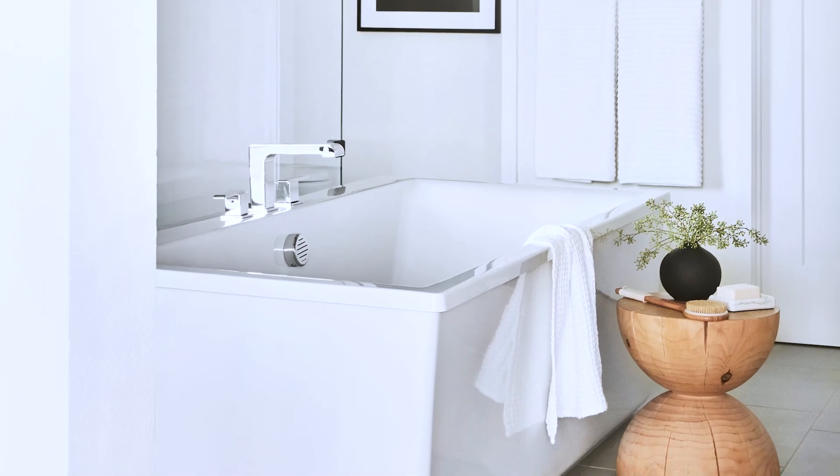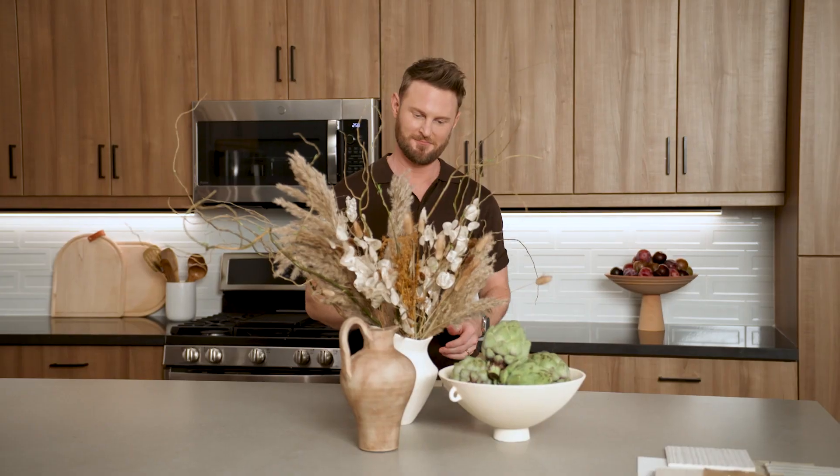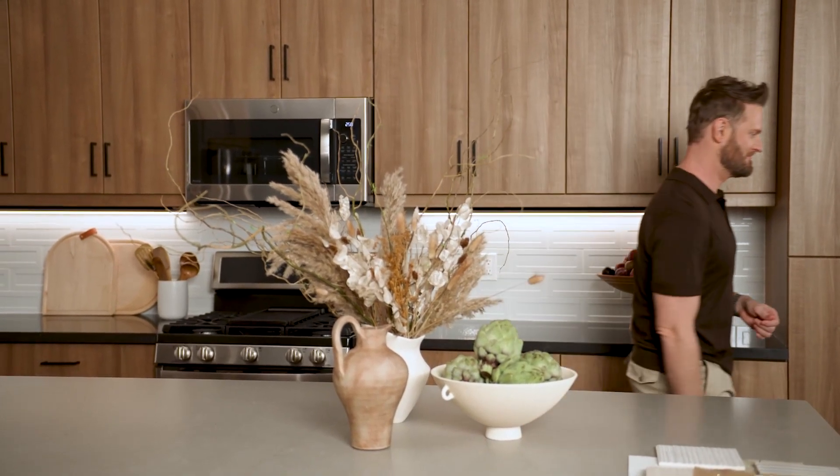Nobody loves clutter. That's why less is more here. Whether you're a minimalist at heart or just go with the flow, Zen Sanctuary is your go-to for a peaceful home oasis.